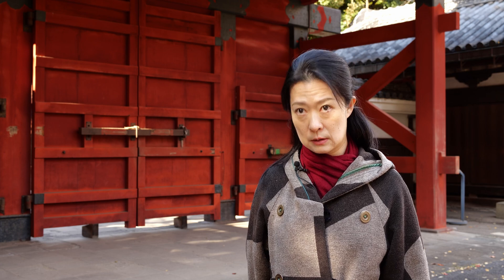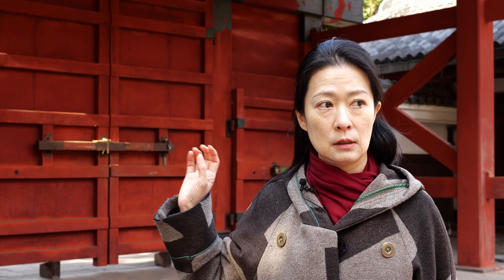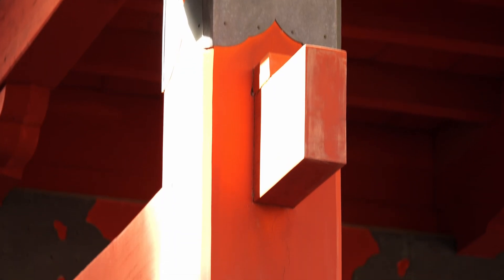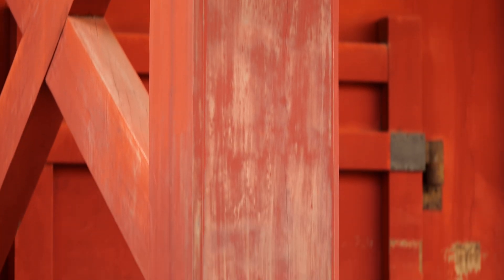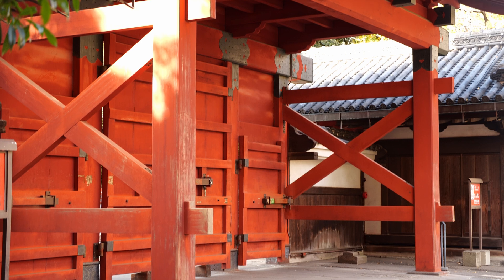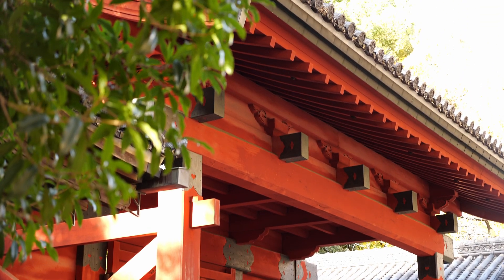We would like to preserve the building as much as possible in its current state. But the most difficult part is how we model it, as the joints especially inside are hidden. We cannot see them from outside. So based on knowledge from other buildings, we assume how these connections are. In this case, there is a lot of mud inside the clay tiles, which makes the building very heavy.